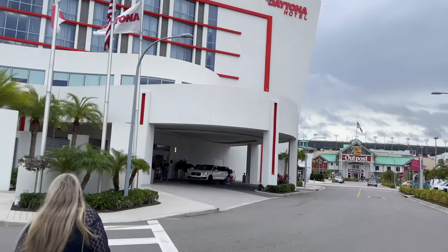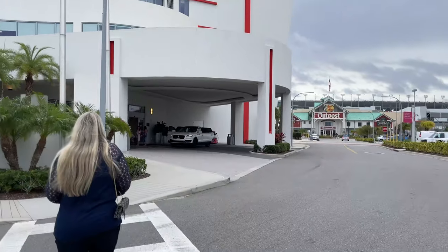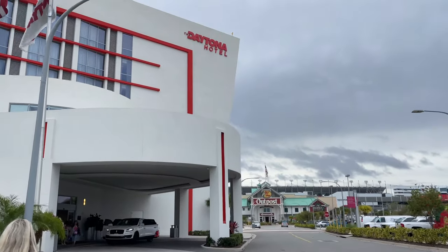Are you a race fan or just a fan of staying in a unique upscale hotel? Today we look at the Daytona Hotel in Daytona Beach, Florida.